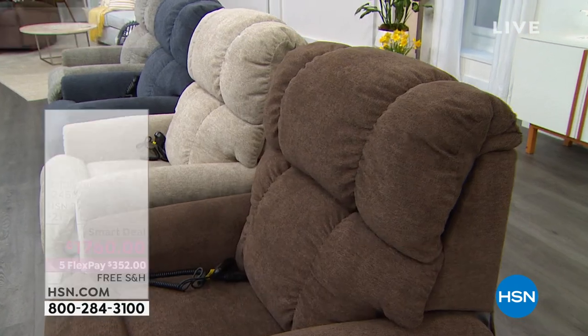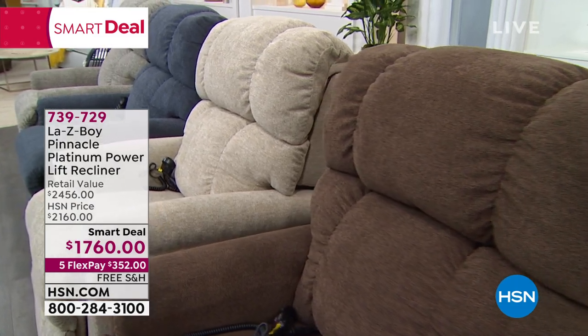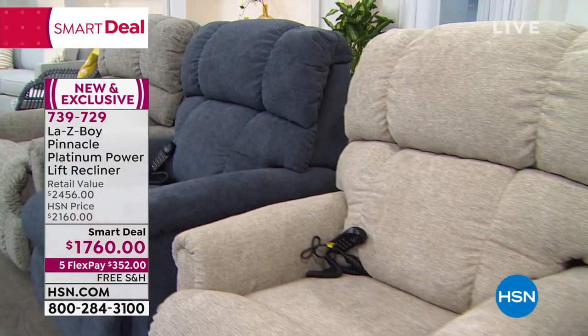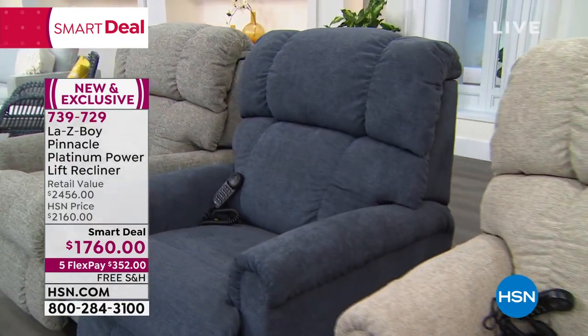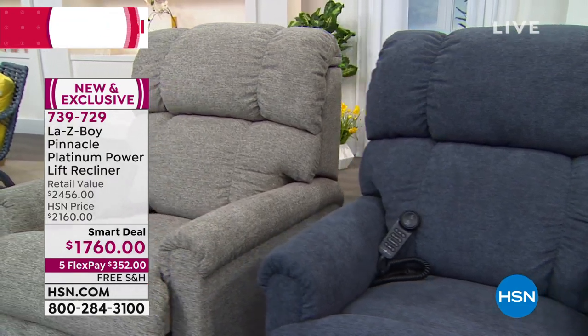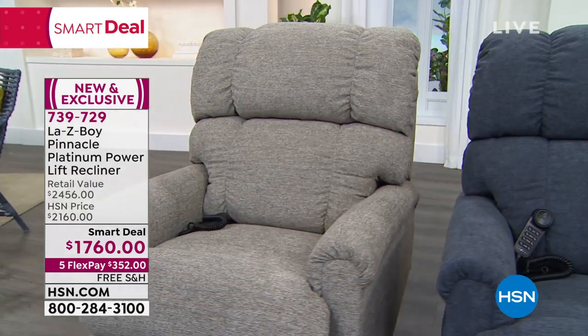The value you're getting today is based on the prices from last year, before those prices went up. Once those textile and lumber prices go up, everything goes up. But HSN locked in this price last year, so that is the value you're getting. If you've always wanted one of those heirloom pieces in your home to create those memories, now is the time. Today is your chance. Today is your opportunity.